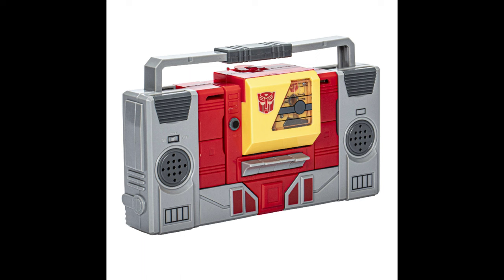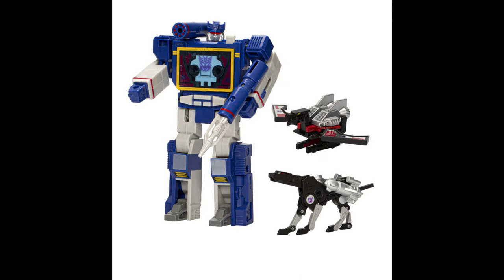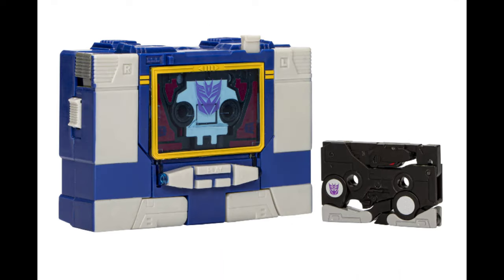We have some official images here of Blaster and Soundwave in their G1 goodness. I always wanted Soundwave as a kid - I didn't grow up with G1, obviously I'm not that old - but when I was a kid going online and watching reviews back in the day, I would always be attracted to the Soundwave figure and some other G1 molds. So I might get this if I've got some extra funds whenever this figure comes out.